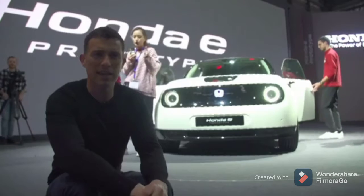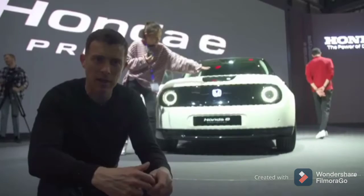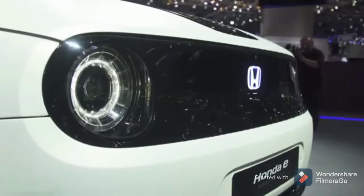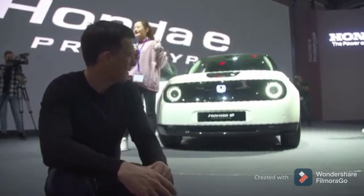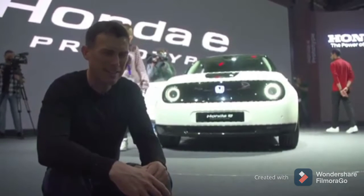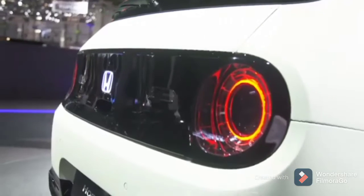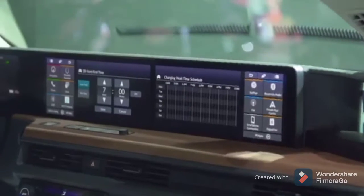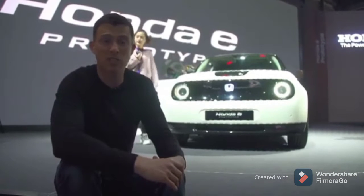The big news on the Honda stand is the E prototype. It follows on from the Urban EV concept, though it has changed slightly — that car was very square, this one's a bit more rounded. Also, the concept had three doors, but this is a five-door, so it's more practical. It's not quite as cool-looking, but it is still pretty cute — it's a great little city car. It'll go on sale in 2020 priced from around £25,000. It's got a range of 120 miles from a charge, and you'll be able to charge it to 80% full in about 30 minutes.